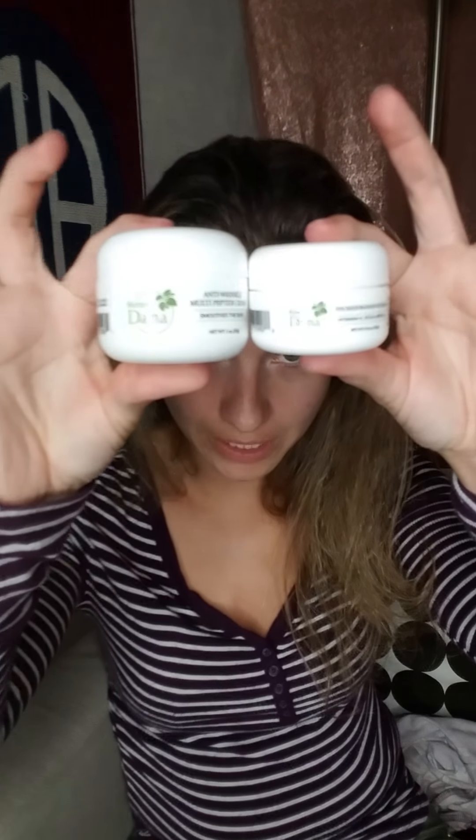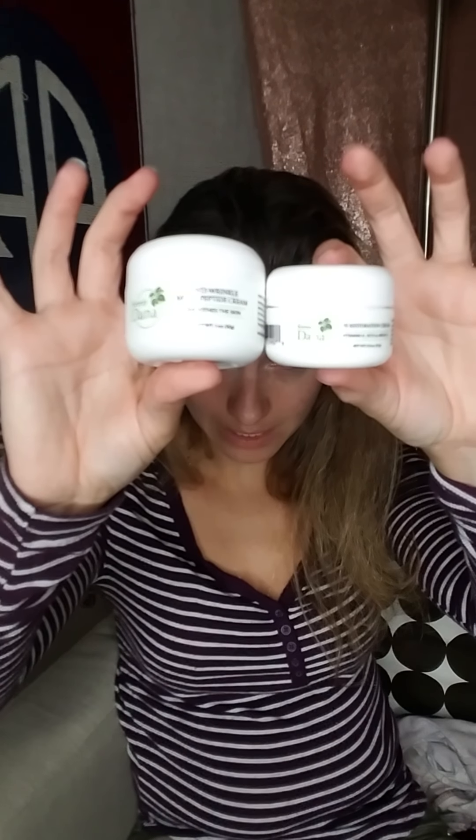I'll be using these products for a while and show you my progress. You can find these items exclusively on Amazon. Here's the comparison between the eye cream and the multi-peptide cream — the multi-peptide cream is actually bigger because you use less of the eye cream. It's just a thin layer that goes over your face; you wait for it to dry and then you can put on your makeup. If you have any questions, please comment below and I'll try to answer them.